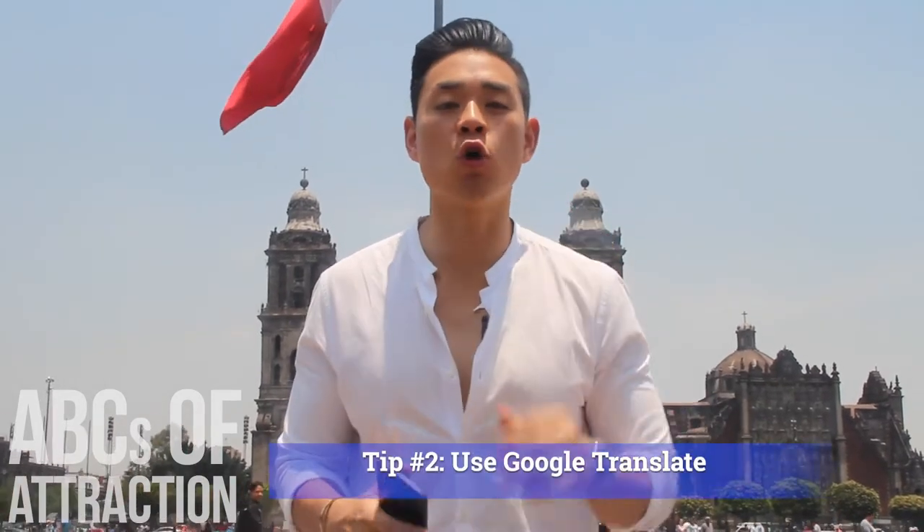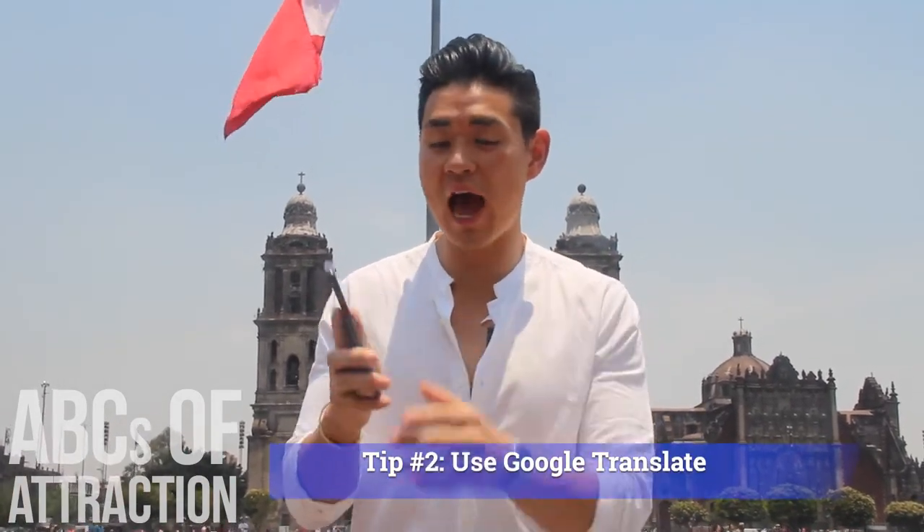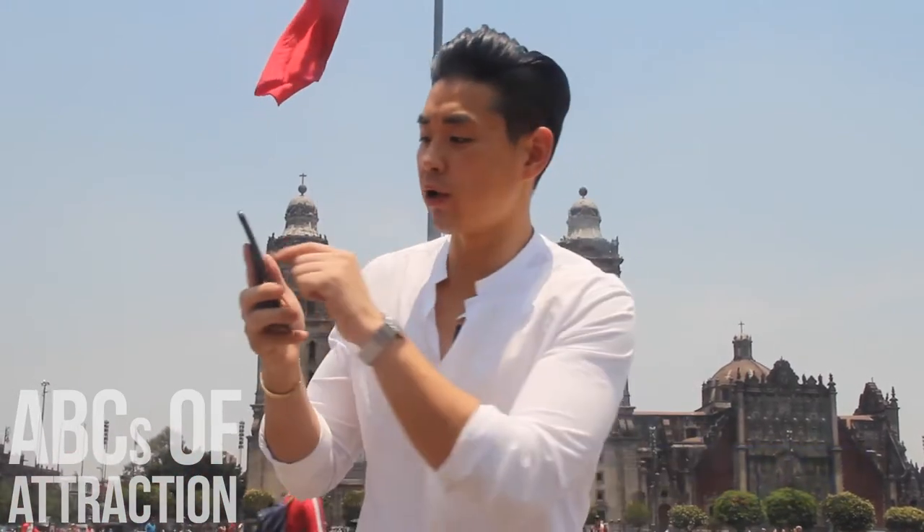Tip two: if you have barely any English or barely any Español, use Google Translate. Here I have the app up — you can write it and it'll translate for you. It also has a conversation mode where you speak and it literally speaks out 'hola' to the person. Even in Google Translate, keep it very simple. Don't do crazy things — be very direct and get to the point.